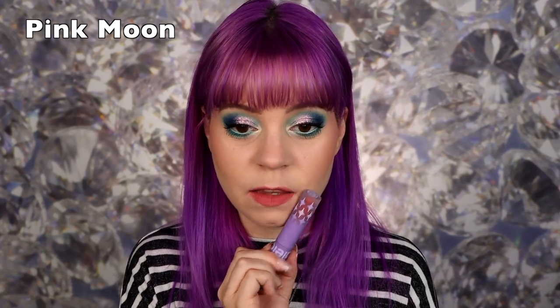This shade is called Pink Moon. I love this — it's also so pretty, a little bit more pink. I like pink-based nudes more than peachy-based nudes. I like brown-based nudes the most, then pink-based nudes, and peachy nudes are probably my least favorite because I feel like they don't look as good on my skin tone. But this is more like me and what I'd go for on a daily basis. I really like this one.